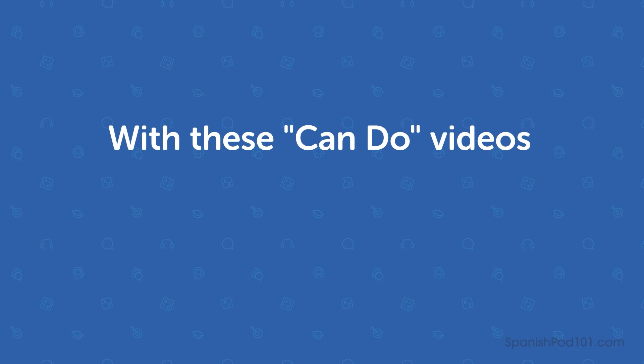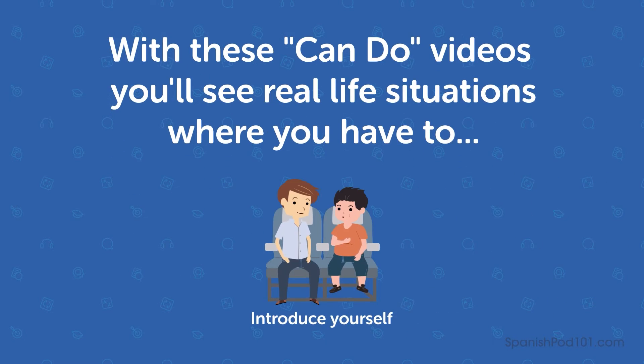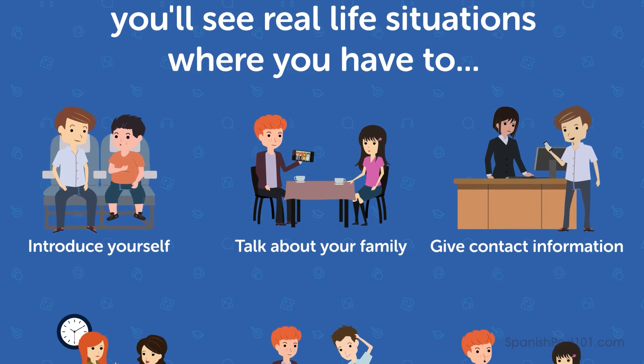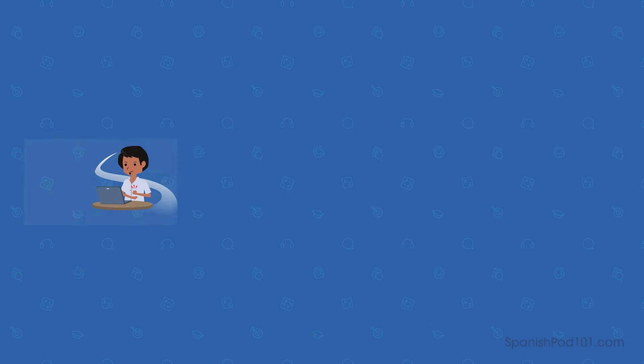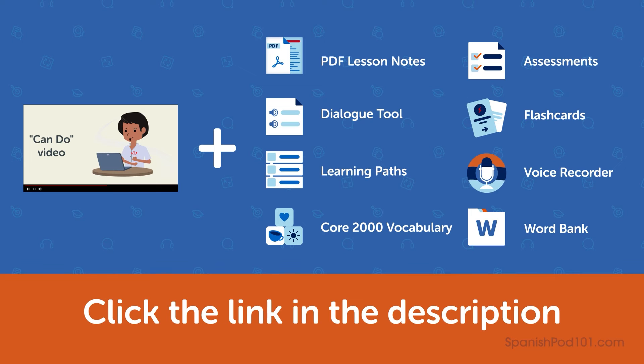Did you notice how I used a different pattern for the last two sentences? With these CanDo videos, you'll see real-life situations where you have to introduce yourself, talk about your family, or give your contact information. So by the end, you can do them yourself in Spanish. This video is a small portion of our CanDo course. To get the full course, including translations, grammar tools, and assessment tests, click the link in the description.